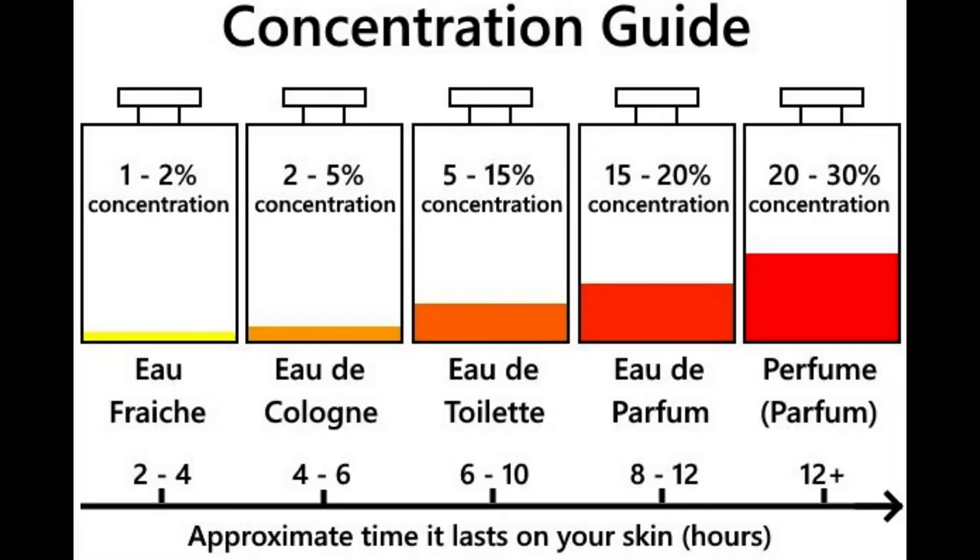Parfum, also known as pure perfume, has the highest fragrance concentration. Parfum contains anywhere from 15% to 40% fragrance, but concentration is generally between 20% to 30% for the majority of parfums. Parfum is generally the highest price of all the fragrance types due to the high concentration of fragrance. This is the best perfume for sensitive skin, because it has less alcohol, which causes skin dryness.